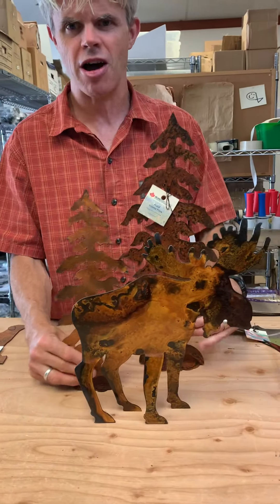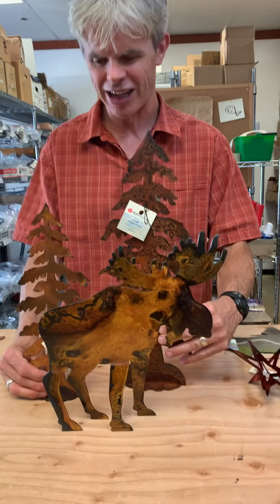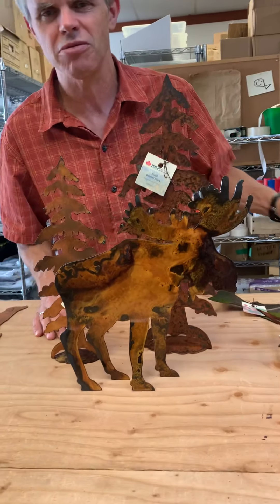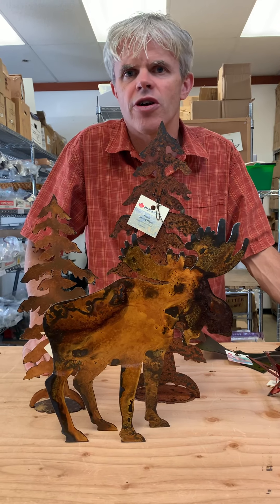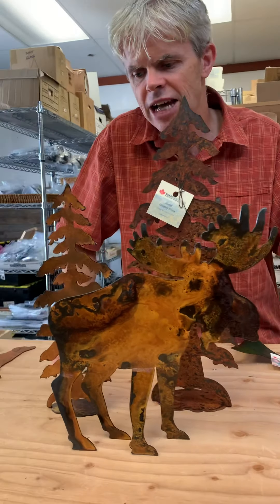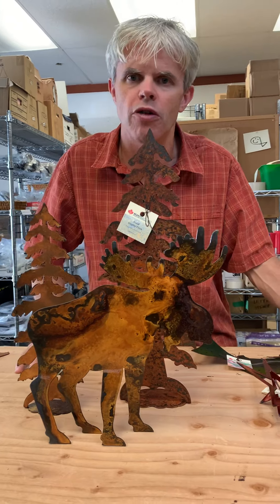Our standby trees, bears, moose, wolf — that kind of thing. We do them all usually in a small, medium, large. Great for display on a shelf or a mantle or something like that, and they always sell really well for us.